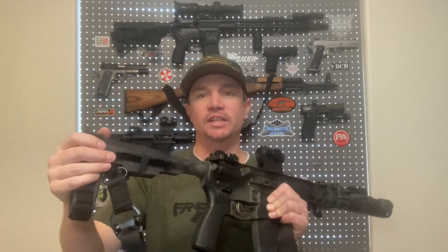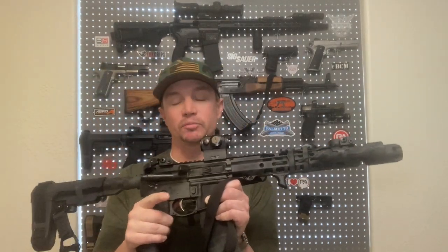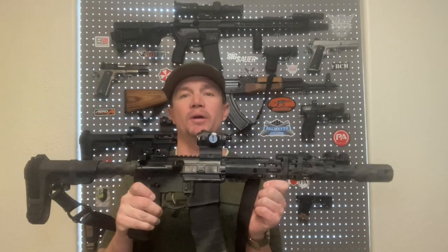Luckily for us, a company by the name of SB Tactical, along with Sig Sauer and some other brands, came out with these stabilizing braces, which made it so that we could have legal AR-15 pistols — an AR with less than a 16-inch barrel — that we could actually stabilize and shoot in a comfortable position. I'm putting this up to my shoulder because the ATF said it's okay to occasionally shoulder stabilizing braces, at least until this week. So these things became extremely popular.